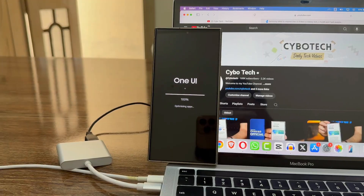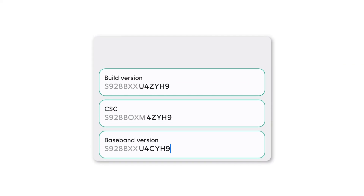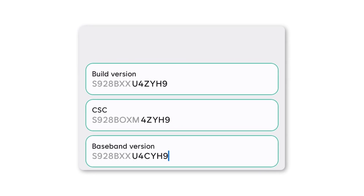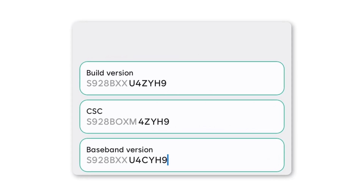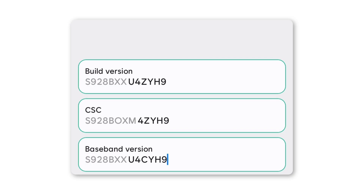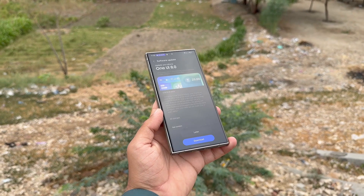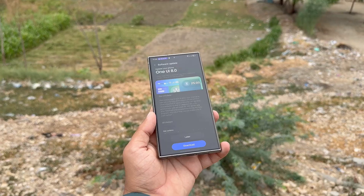A trusted source recently spotted a new One UI 8 Beta build for the Galaxy S24 family, carrying the version S928BXXU4YH9, confirming that Samsung is testing it internally. This signals that the company is gearing up to push out a fresh beta update for its flagship S devices.